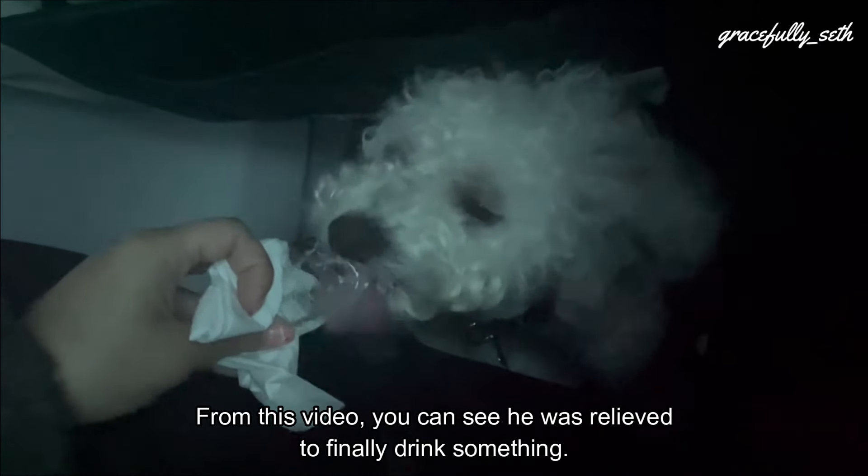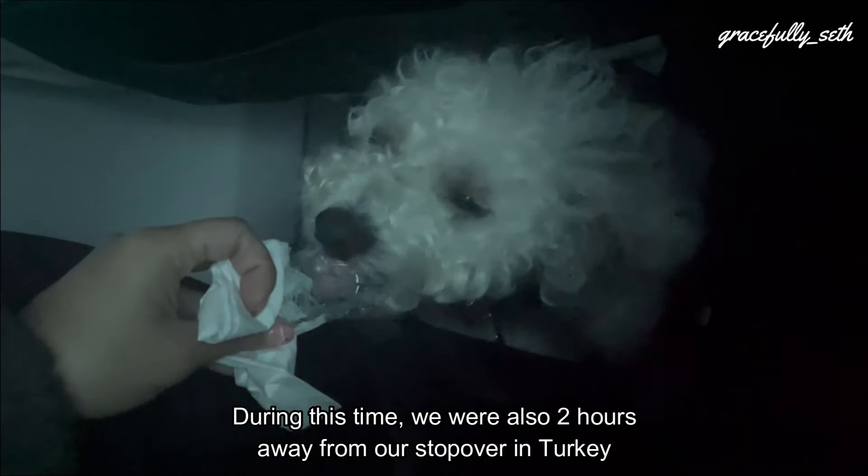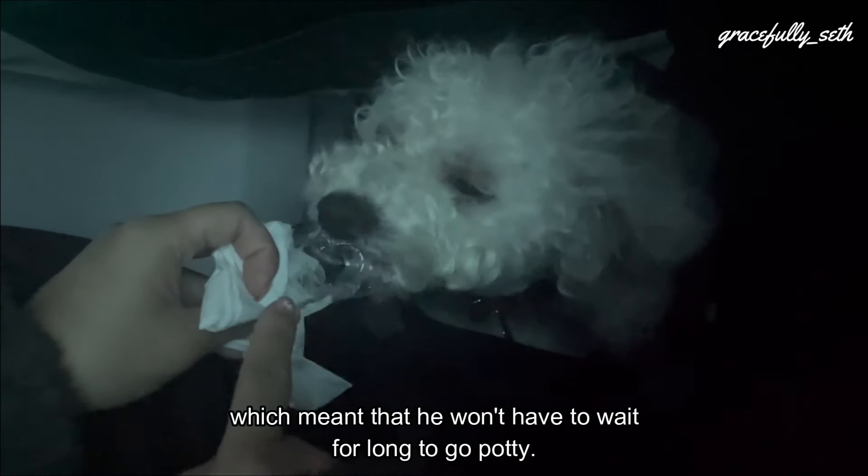But it was really stuffy and warm inside the cabin, so we gave him some ice cubes. From this video, you can see he was relieved to finally drink something. During this time, we were also 2 hours away from our stopover in Turkey.